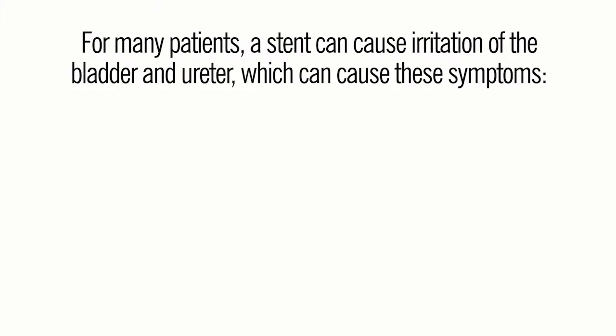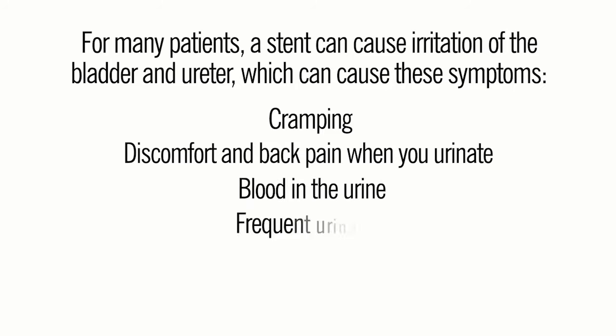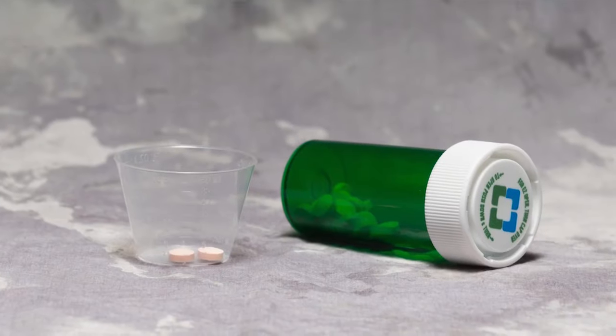For many patients a stent can cause irritation of the bladder and ureter, which can cause these symptoms: cramping, discomfort and back pain when you urinate, blood in the urine, frequent urination, urinary urgency, and bladder pain. These symptoms can be managed with medication.